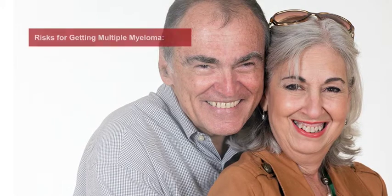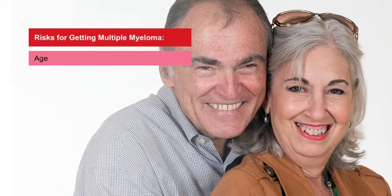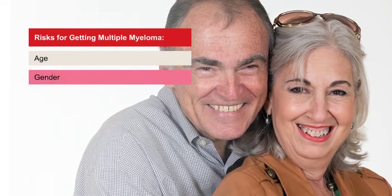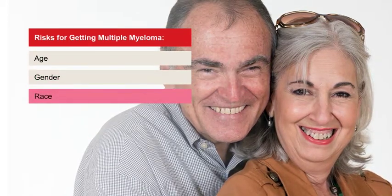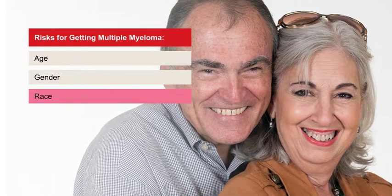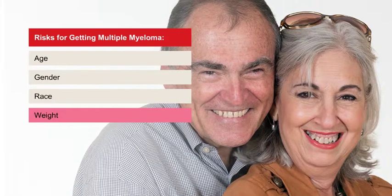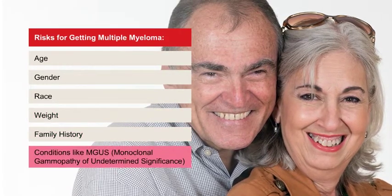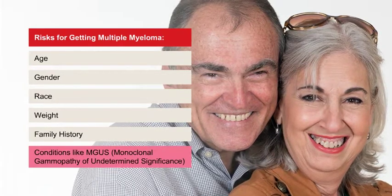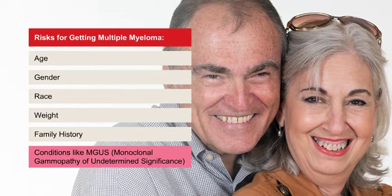It's not clear why some people get multiple myeloma. Some things that can increase your risk are age — being 60 or older; gender — it occurs more often among men than women; race — African Americans are twice as likely to get multiple myeloma; weight — being overweight may increase your risk; genetics or a family history of the disease; and having a medical condition like MGUS also increases your risk.